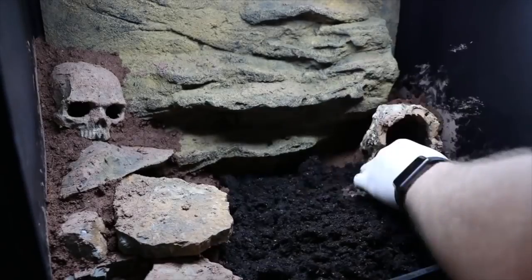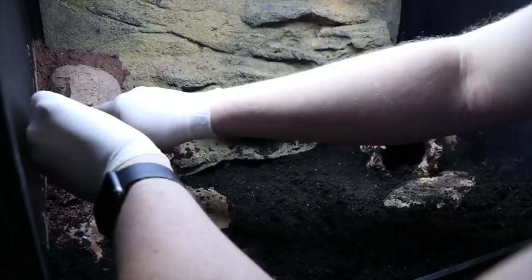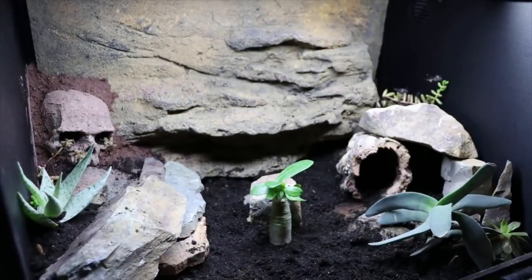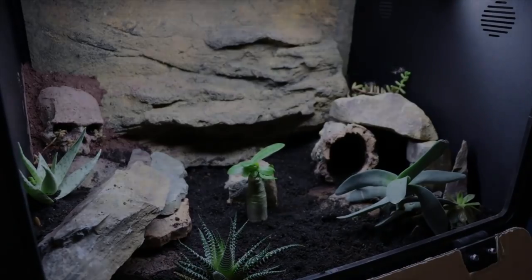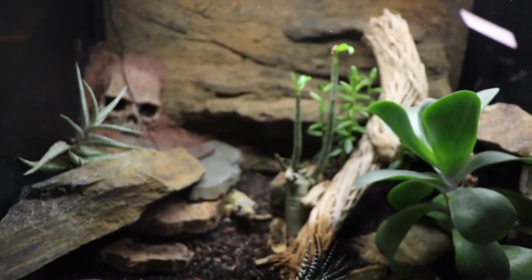I wanted to do a quick flashback into the past when I first set up his tank, so you guys get a general idea of what it looked like before — several months ago when I first posted the video. Pay attention to the look of the Arcadia Earth Mix substrate being poured in, as well as the general appearance of the tank — how small the succulents were and how much they've actually grown since I made that video.